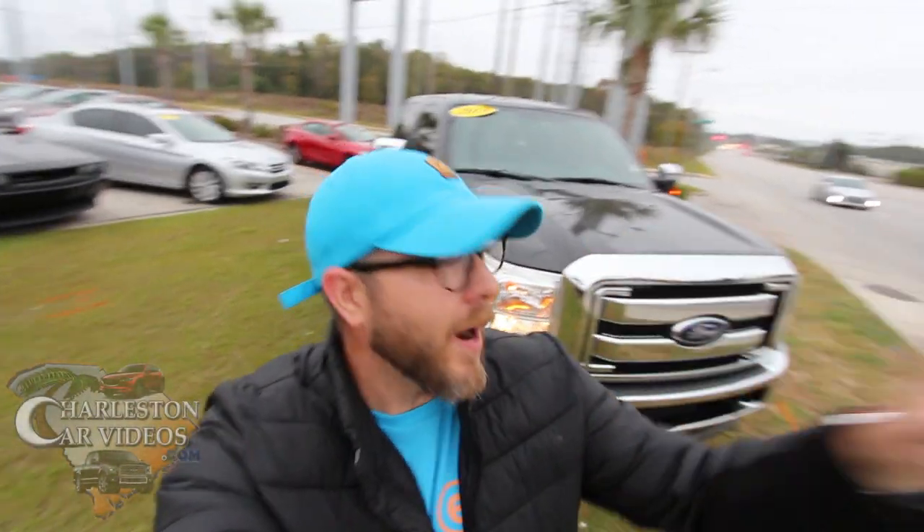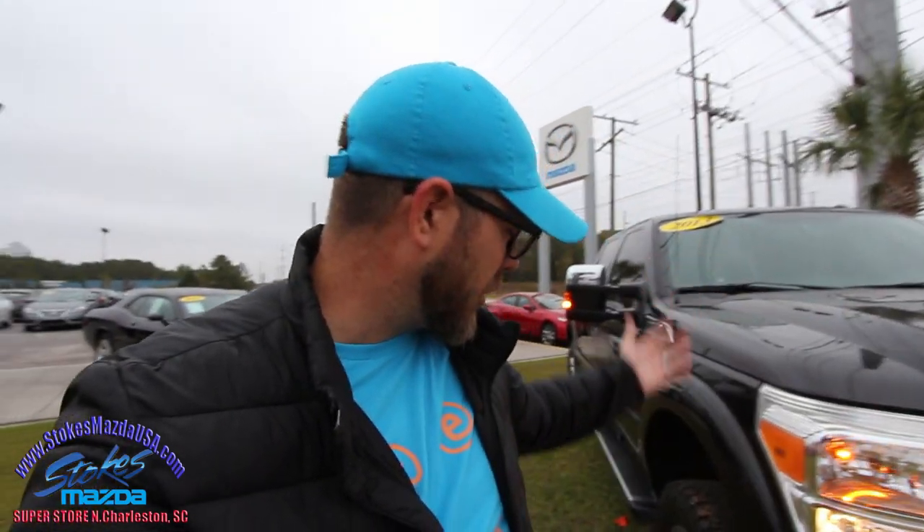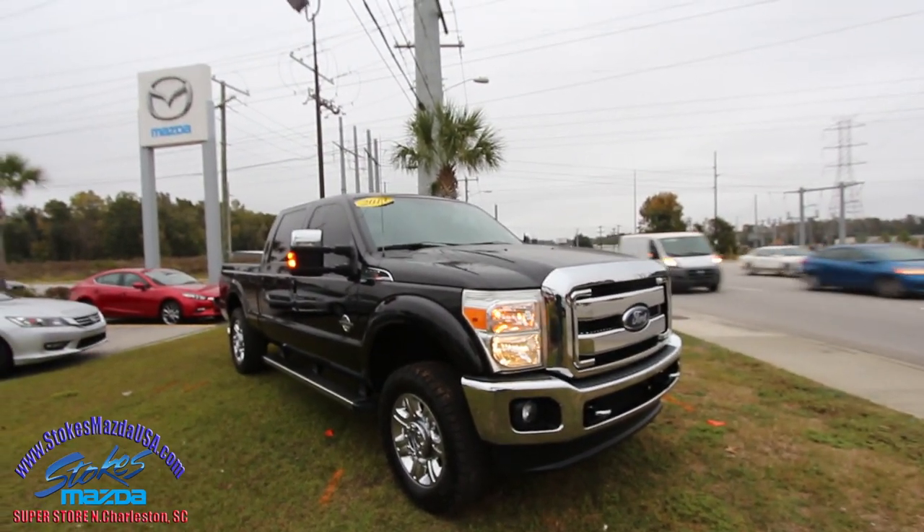What's up everybody, we're here at Stokes Mazda right here on Ashley Phosphate Road. I got a video to show you today of a beautiful truck that just came in — we just traded this in last week. It's a 2013 Ford F-250 Lariat, and my goodness is this a good looking truck. Black, chrome, it's got it all. Today we're going to talk about it right here on the channel and on Facebook with Stokes Mazda Superstore.